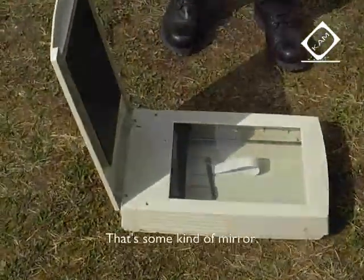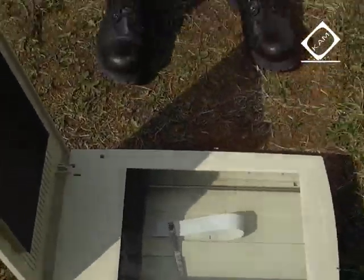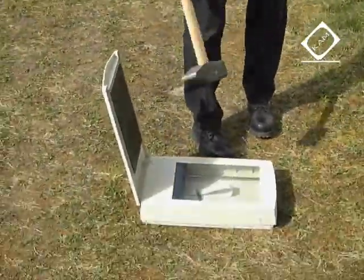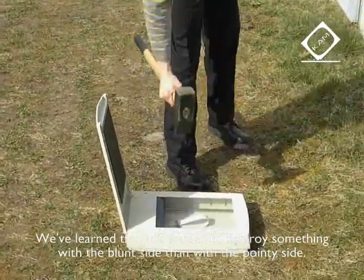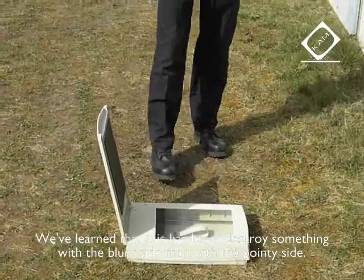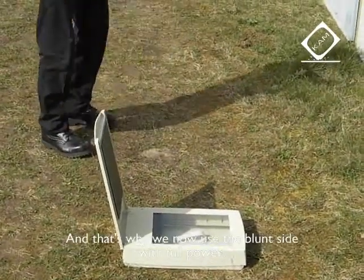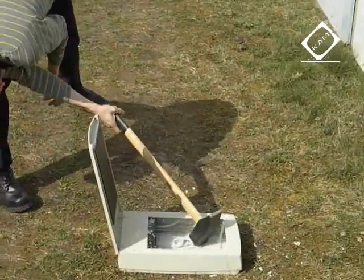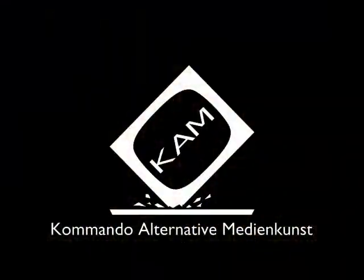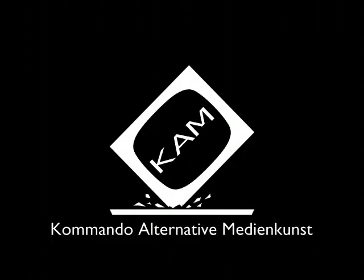Let's see — this is a mirror. We've learned that with the stumped side, what's kaputt to make is harder than with this side here. That's why we're going to let it happen properly with the stumped side.